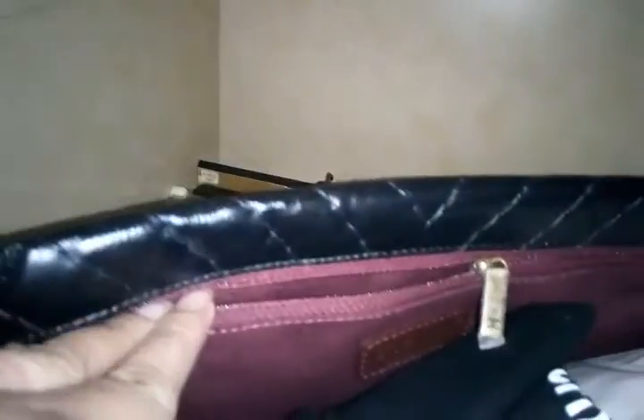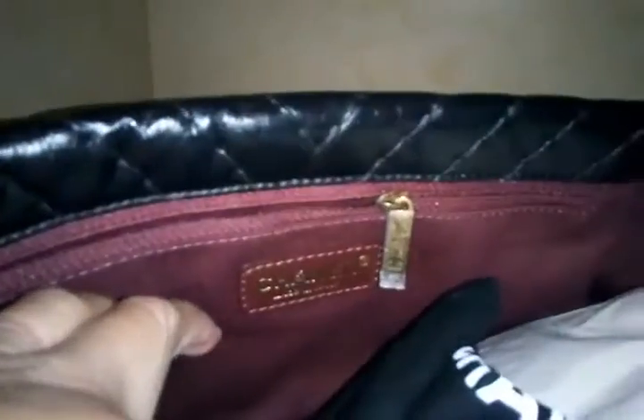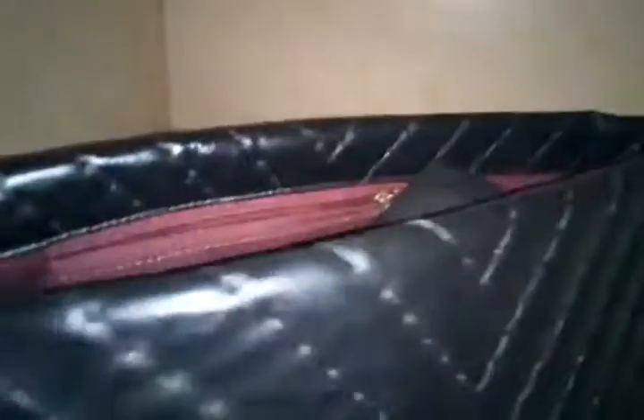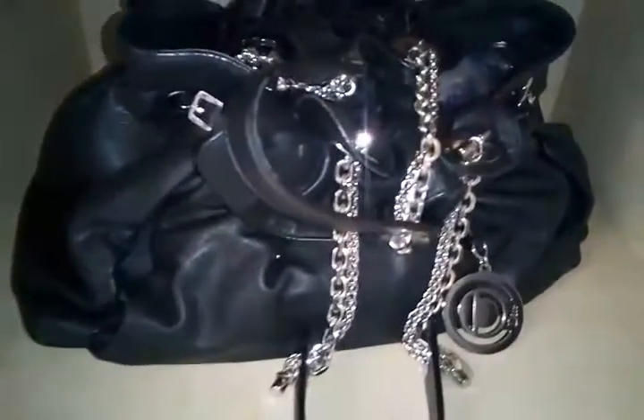Here's the interior and the dust bag. Moving on to my Dior — this is a very nice handbag with silver hardware and black lambskin leather.